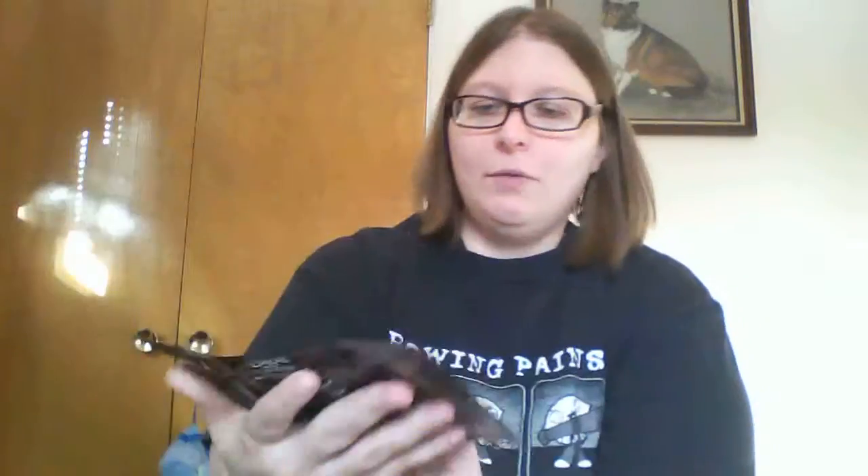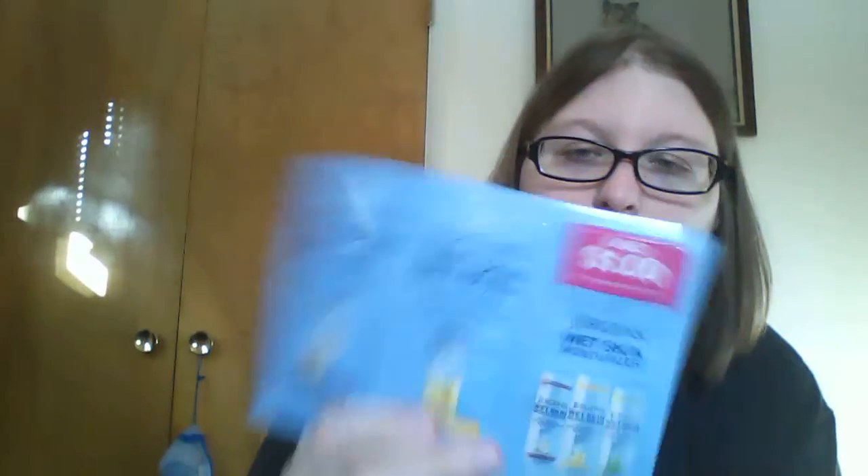Then there's the classic sample set — this is L'Oreal Paris Advanced Care. There's a total fiber restoring shampoo that's supposed to rebuild fibers: strength, vitality, silkiness, and shine. There's also the conditioner, and then a serum — Damage Erasing Balm. That's kind of nice, and they're pretty full samples. There's another pack with a $1 coupon on the back.